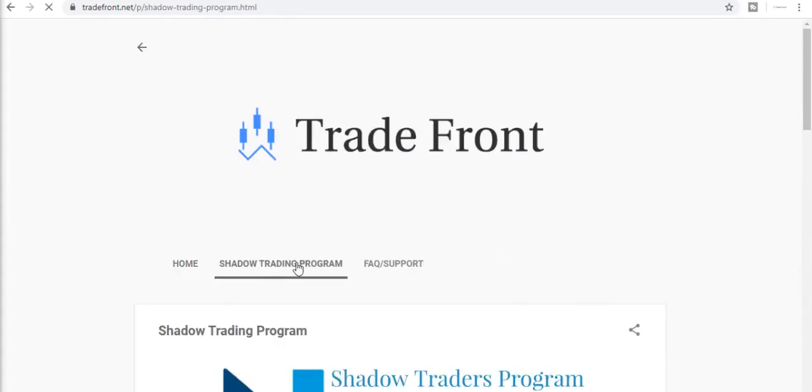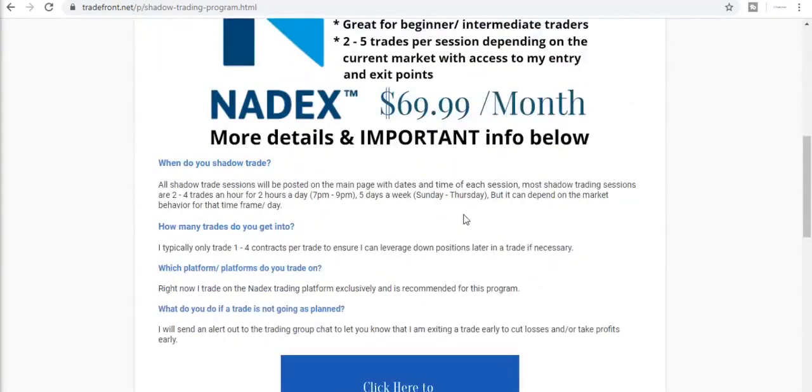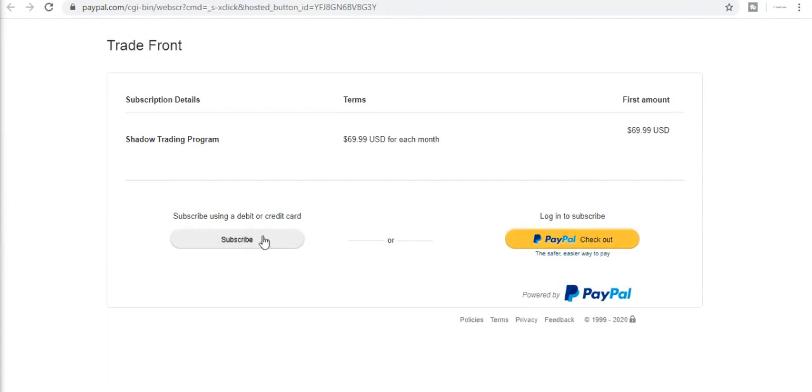If you want to trade with me, I have a shadow trading program where you will be added to a private group and receive alerts in a moment's notice anytime I enter and exit a trade. Click the link in the description below and let's start making this money together.